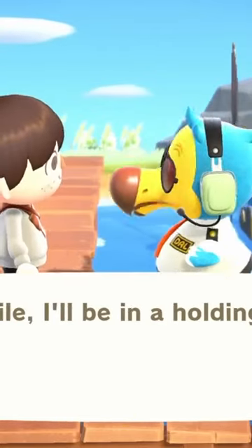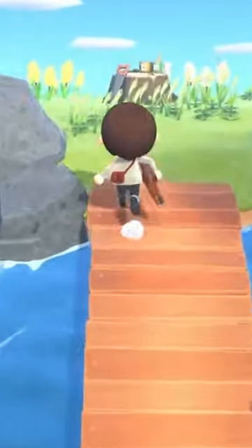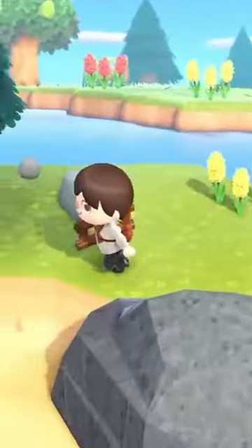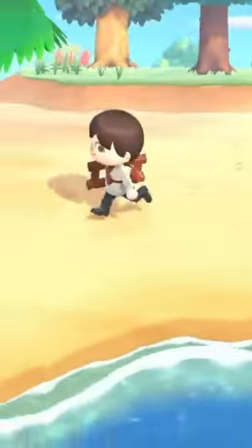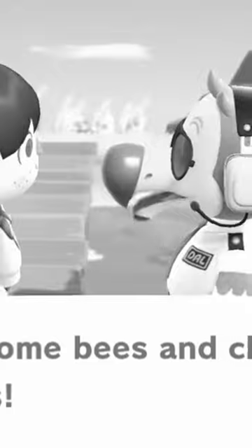2. Mystery Tour Islands. Using your Nook Mile tickets, you can visit Mystery Tour Islands and get even more DIY recipe bottles. You might not see one every island, but it's a great way to farm lots of them. Too bad we still can't hop from one island to another via Orville.